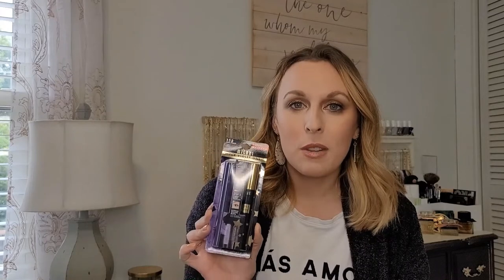I haven't tried the primer yet, but I love the mascara. I cannot wait to see the way that these work together — I think I'm going to love it. I already love the mascara, so this is just an extra bonus for me.